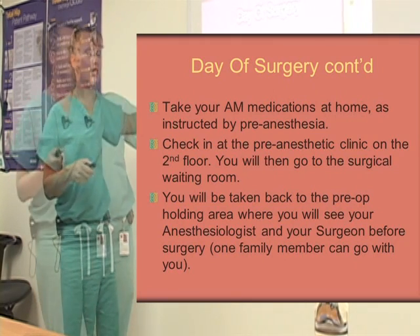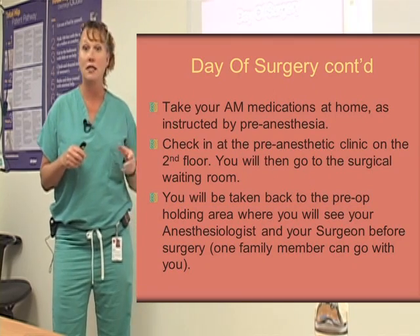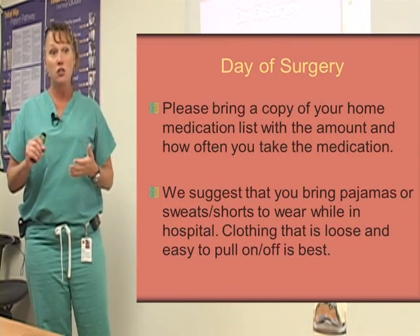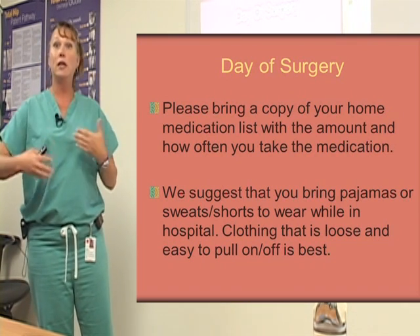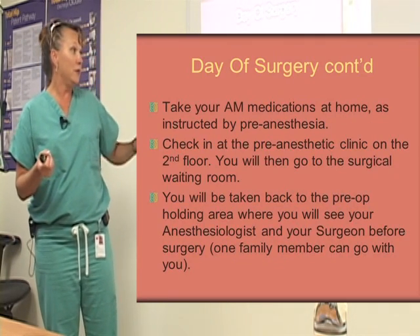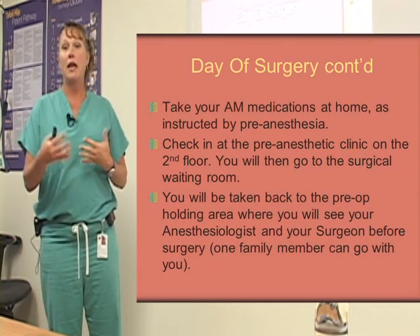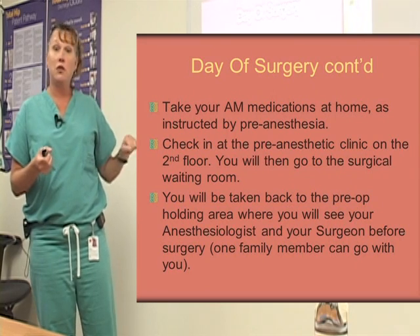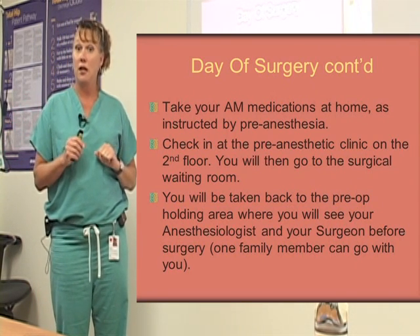On the day of surgery, you go to the second floor surgical waiting room and check in at the desk. She'll check you in and then call the operating room to let them know you're here so we can proceed with our scheduled day. At that time, you'll be taken back to the pre-op holding area. This is where they put the gown on you, give you an IV, and get you settled. You'll meet with your anesthesiology team and also see your surgeon one last time before surgery.